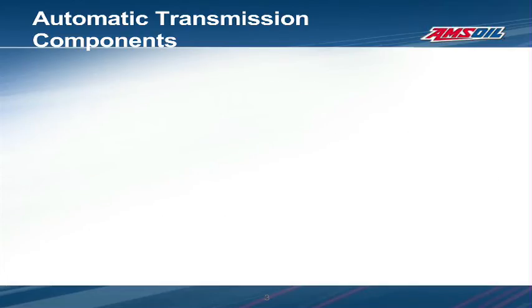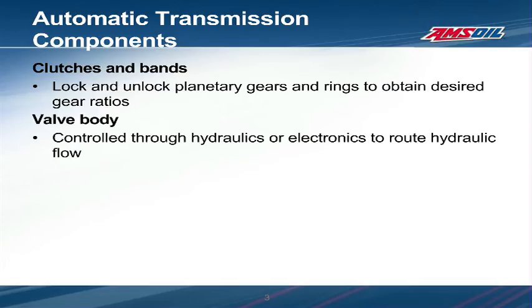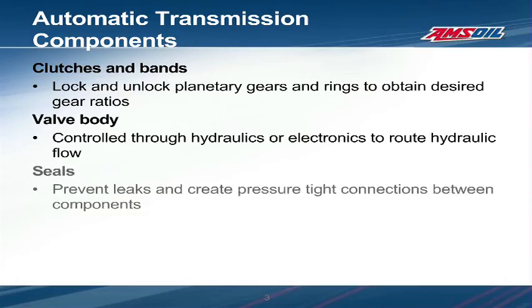Clutches and bands lock and unlock the planetary gear sets in different combinations to provide the various gear ratios required by the vehicle. They both contain friction material and rely on ATF to have the correct frictional properties to allow smooth engagement and firm holding power. The valve body is responsible for routing pressure and flow within the transmission where and when it is needed. Valve bodies consist of complex passages and spool valves that are built to very close tolerances. ATF has to keep the valve body clean and free of varnish to avoid sticking valves or plugged passages.